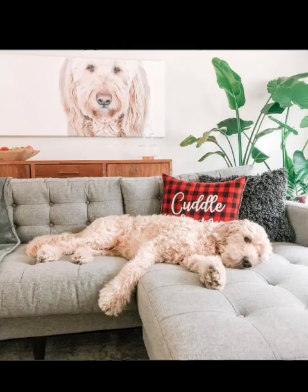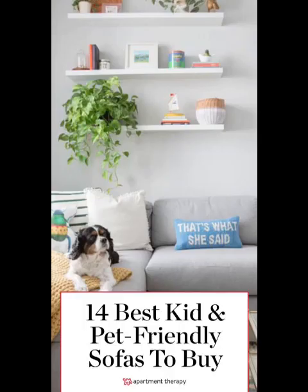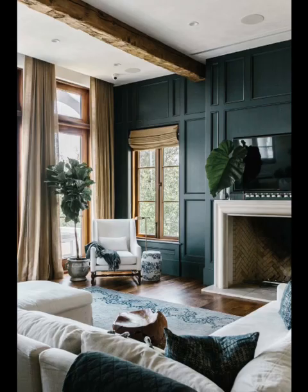Keep pet toys, accessories, and supplies organized with concealed storage solutions. Ottoman coffee tables with hidden compartments or stylish baskets can help you maintain a clutter-free living room while providing a convenient space for your pet's belongings.